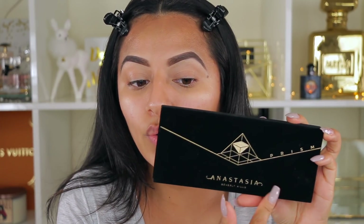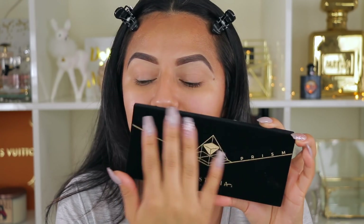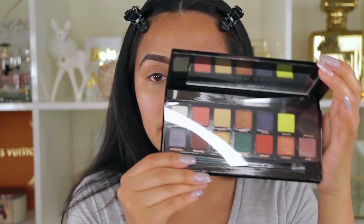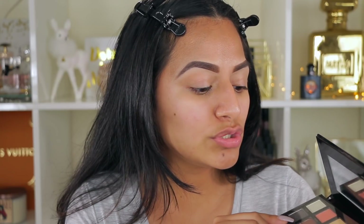The next product I found at TJ Maxx is the Prism Palette from Anastasia. The packaging is so pretty — it has the Anastasia Beverly Hills logo, the name Prism Palette, and it's all black and feels very velvety. For those not familiar with the Anastasia brand, her palettes are really good. The eyeshadows have a lot of pigment, good payoff, and blend very nicely. I'm going to use this for this tutorial, and I recommend applying your eyeshadow first with this palette and then putting on your foundation because it can have a little bit of fallout.